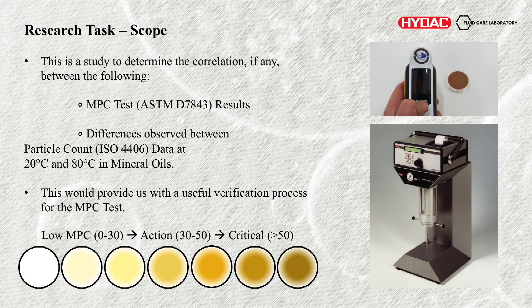The actual research we did — what we were doing in the study, now we've gone through varnish and particle counting. We looked at the correlation, if there was any, between MPC testing — and here is an example of the scale. We count the MPC value, which is a combination of those three factors: light, yellow, red — and then we get low MPC which would be 0 to 30 (okay, not too bad), action 30 to 50 (you need to consider doing some changes), and critical over 50 (you need to consider conditioning the oil or replacing the fluid). And then differences observed between the particle count data at 20 degrees and 80 degrees C.